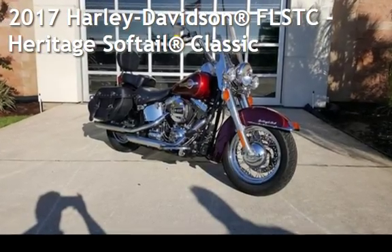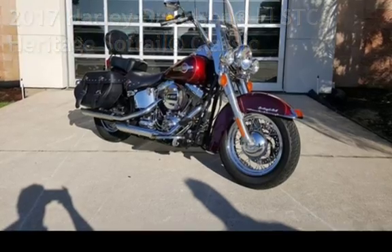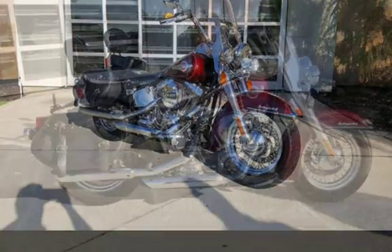Presenting a pre-owned 2017 Harley-Davidson FLSTC Heritage Softail Classic.